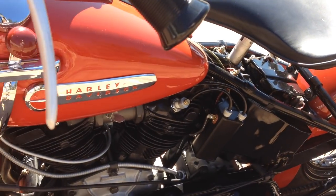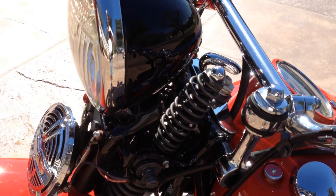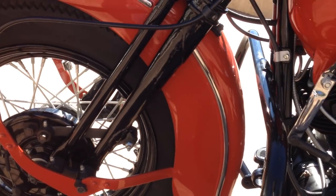chain guard, all the shifting components, horn — everything. It's beautiful.